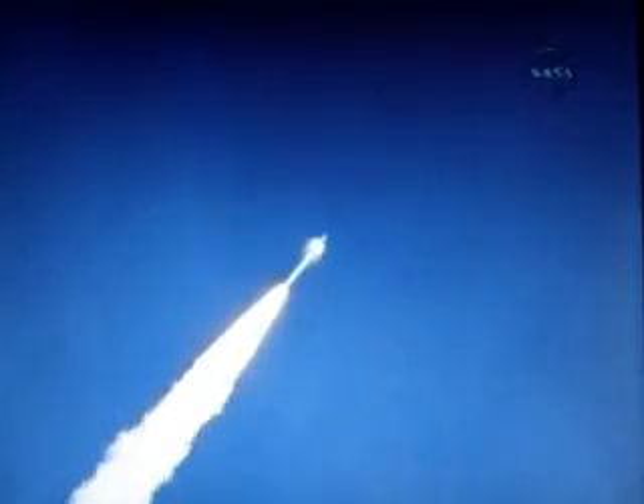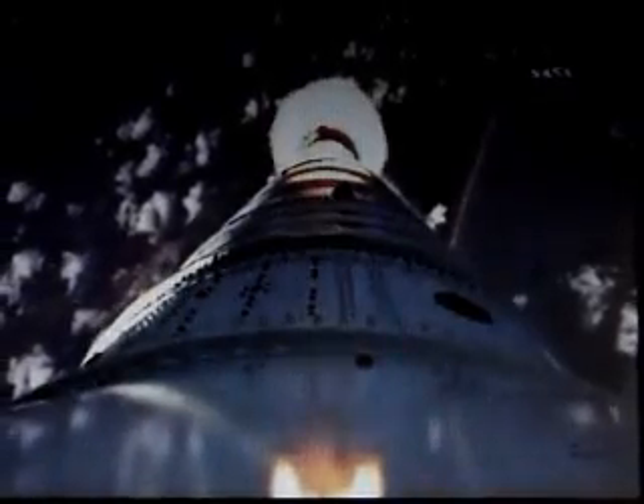Altitude now 2 miles. Taper pressure now tapering off as designed. The vehicle is aligning itself with the planned trajectory. We passed Mach 1, and we're now passing Max Q.